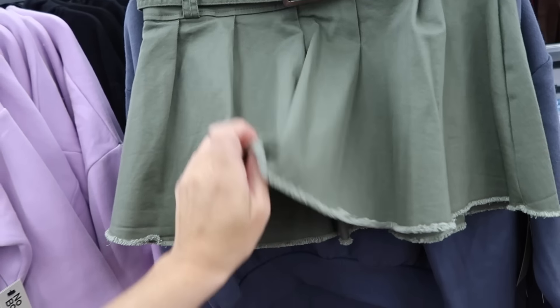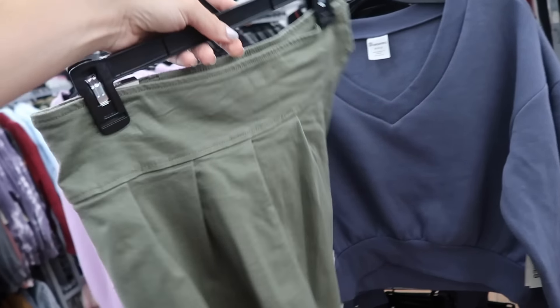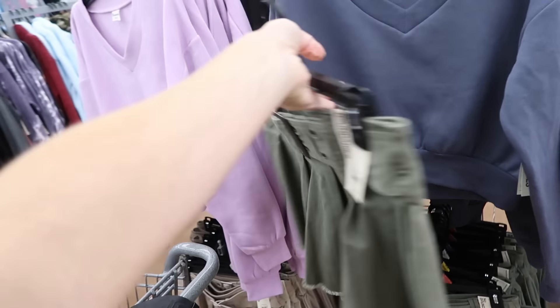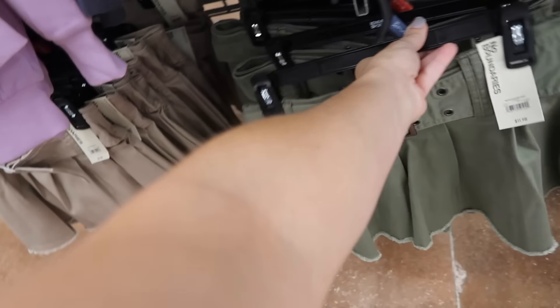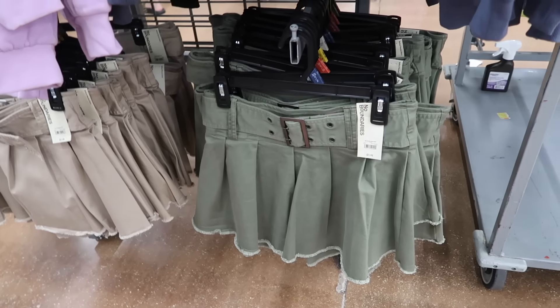New little skirts from No Boundaries. These come with the belt, the little frayed hem, it is a true skirt. See if the wear shorts underneath because it is a little on the shorter end. Comes in green and also khaki. They're $11.98 — really cute for the price.